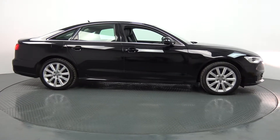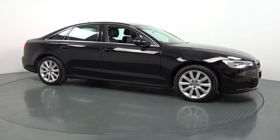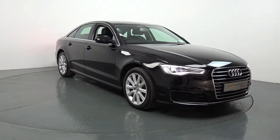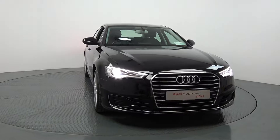Moving forward we have your centre-in headlamps with your LED daytime running lights, your front parking sensors, and note the elegant chrome trim surround on offer on your single-frame Audi signature grille. Continuing to the side profile, this Audi A6 is complemented with 18-inch multi-spoke alloys.